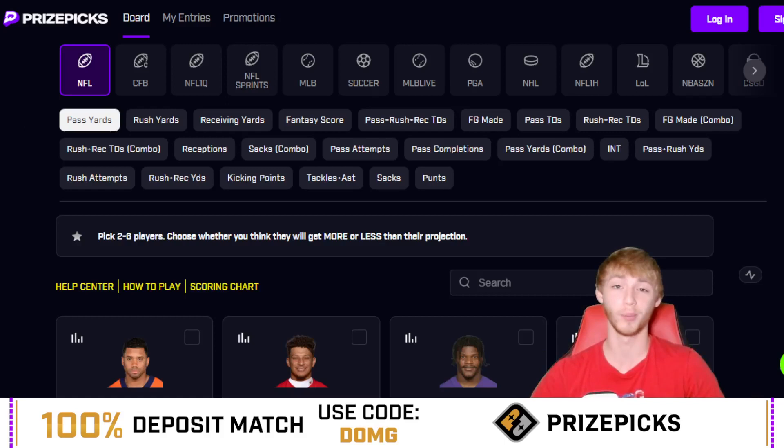If you guys have not already joined PrizePicks, you can join right now. There's a link down in my description below, and promo code DUMG can get you a first-time deposit match up to $100. Again, the link to join is down in my description below. You must be 19 years and older, available in most states, and also most of Canada.